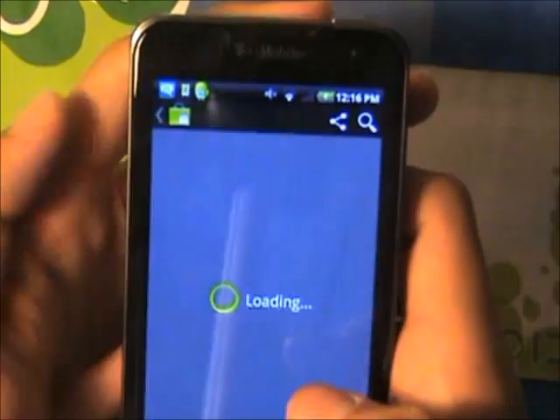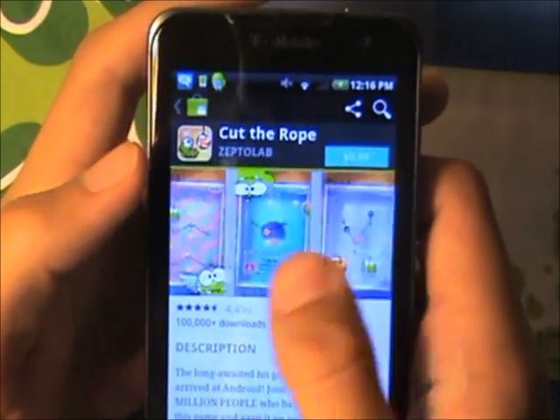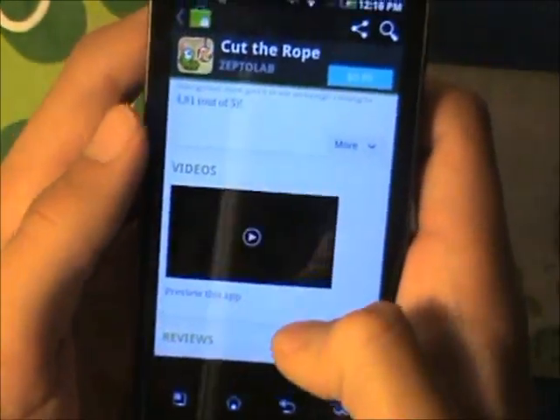When you first open up an Android app, you are going to see the preview of an application. You are also going to see how many people downloaded the app, how many people rated it, the description, and a video of it if it has one.